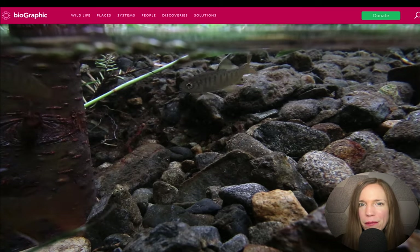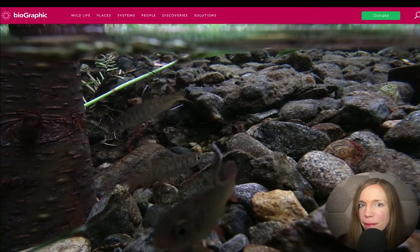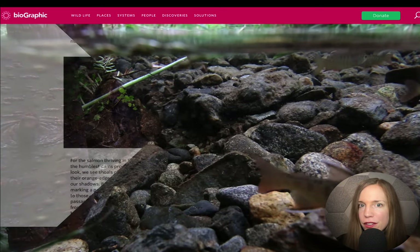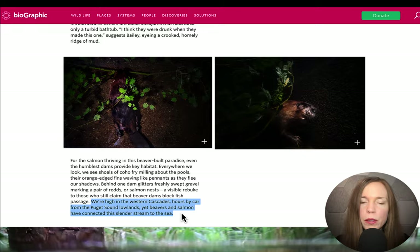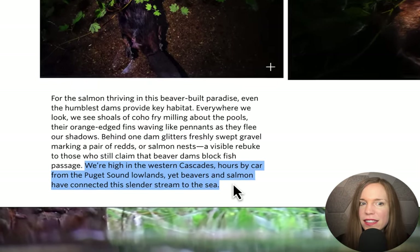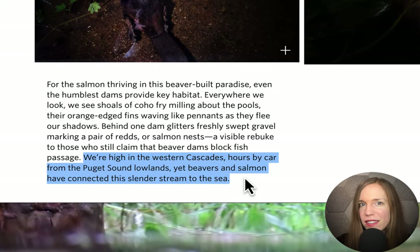When Ben went to visit a few of the ponds created by these transplants, he found millions of salmon fry milling about. As Ben said, "We were hours by car from the Puget Sound lowlands, yet beavers and salmon have connected this slender stream to the sea."